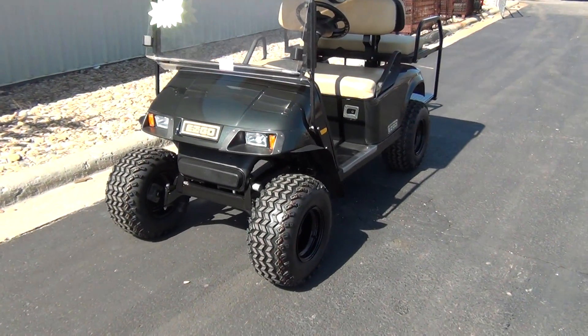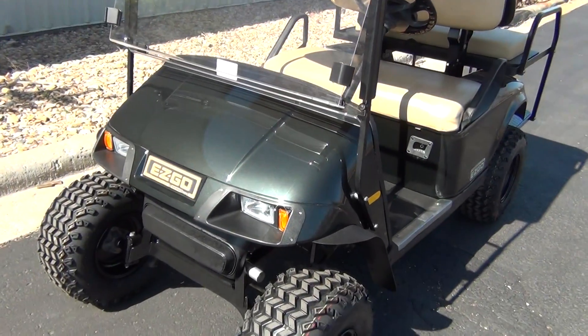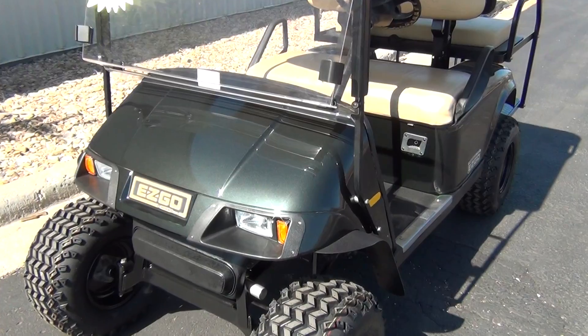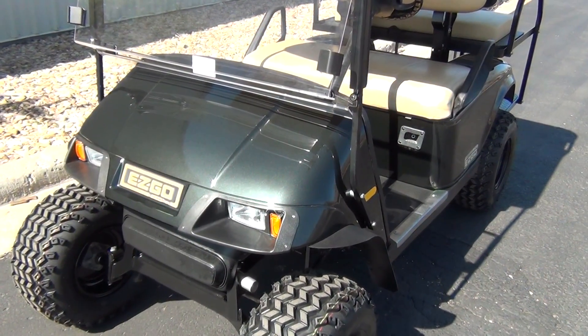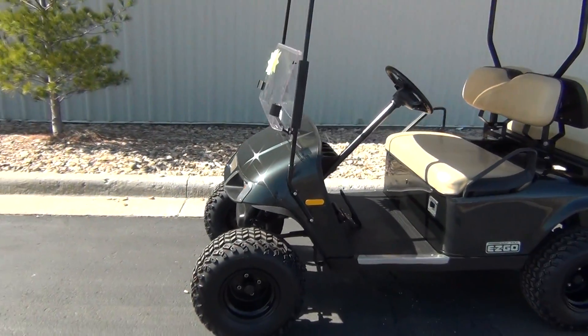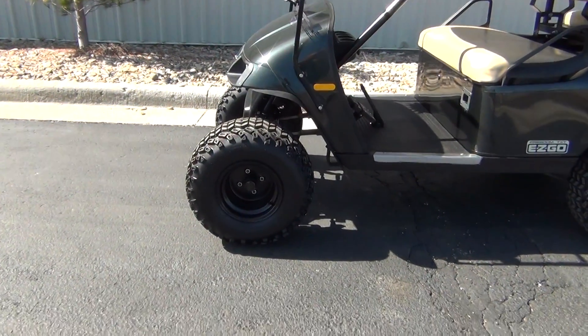Here we have another 2007 EZ-GO PDS. It comes with that brand new EZ-GO body painted in EZ-GO's British Racing Green. This cart is lifted with the 4-inch lift kit, 22-inch tires, and 10-inch rims.